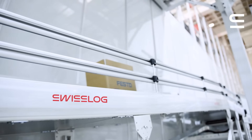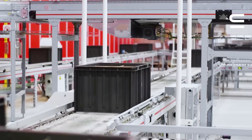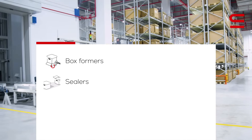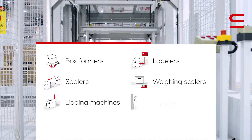If you need more capabilities, SwissLog conveyors provide a smooth transition to subsystems, such as box formers, sealers, lidding machines, labelers, weighing scalers, and palletizers.